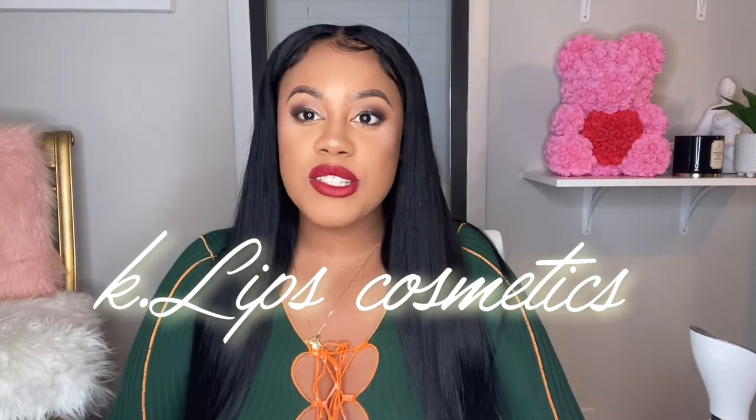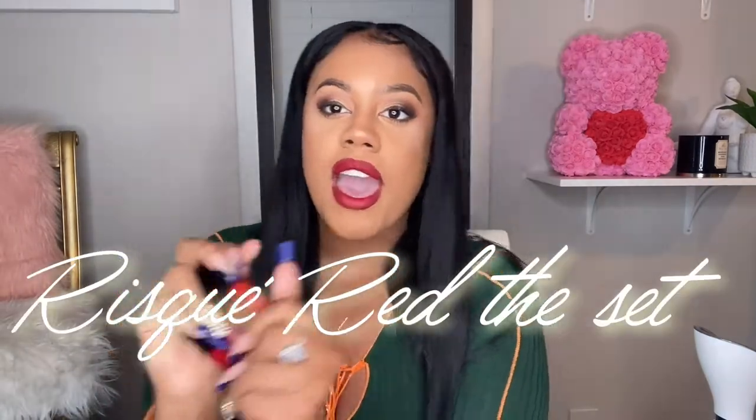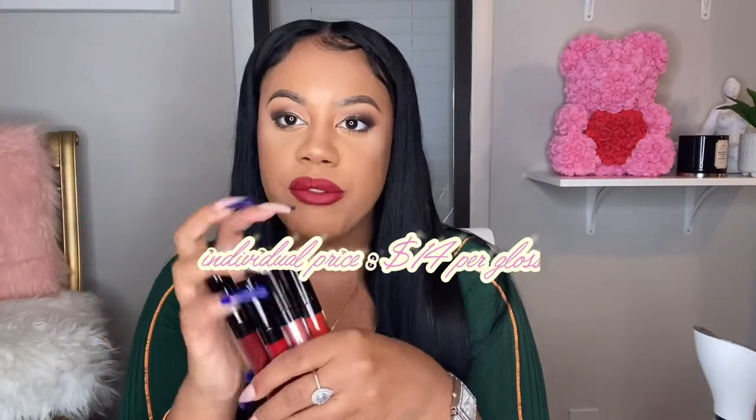Today's video is sponsored by K.Lips Cosmetics. I've been working with this brand just a few weeks and she's been super sweet — she sent me her red collection, these lip glosses, her Valentine's Day collection. I have two of them on right now. I like to do the darker color on the outer lines of my lips and the lighter color in the middle to give that ombre lip effect. Go ahead and grab these lip glosses before they sell out — they are super cute.